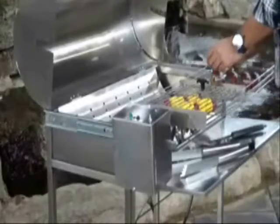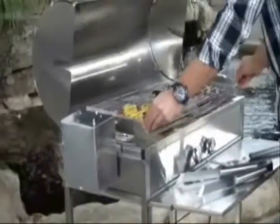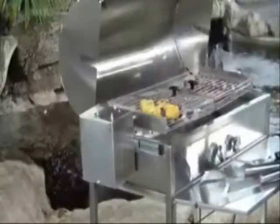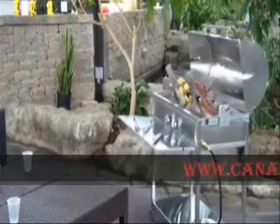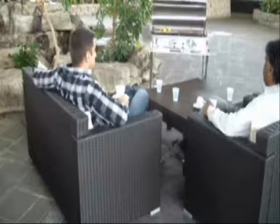This style of cooking automatically ensures that the food is evenly cooked on all sides. One advantage of this method of barbecuing is that it allows the user to spend more time with their family and friends and not have to be tied to a smoky, greasy cooker.